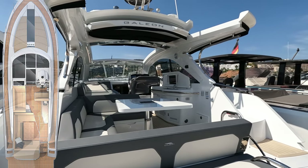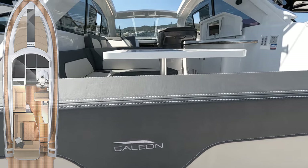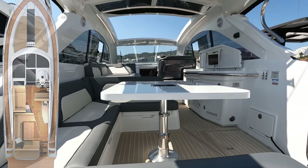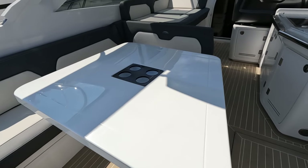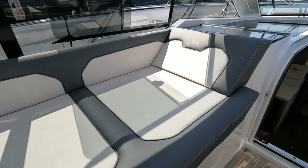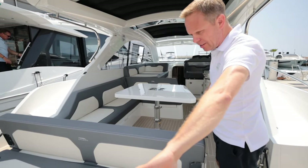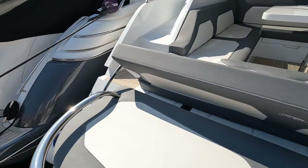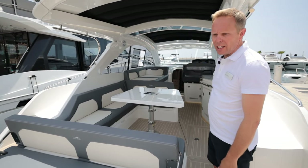Moving forward into the cockpit area, we have a lovely large cockpit space. This area here provides a lovely U-shaped seating area with a drop-down table. There's also the option to extend and pull back the rail here, which creates an external sun pad. Let's take a look at the opening hardtop and sun awning here at the aft end.